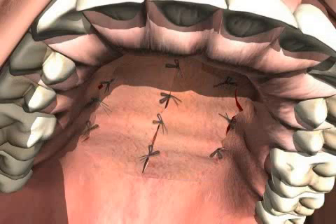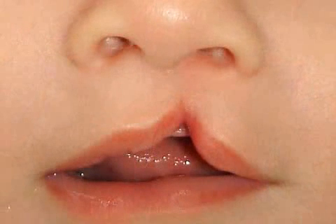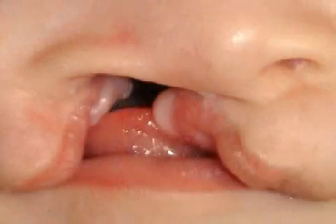Palatal closure operations are performed on patients with cleft palates. There are many different types of cleft palates. Some patients have only an isolated bone cleft palate and a normally developed soft palate, while other patients have a complete soft and bone cleft palate.